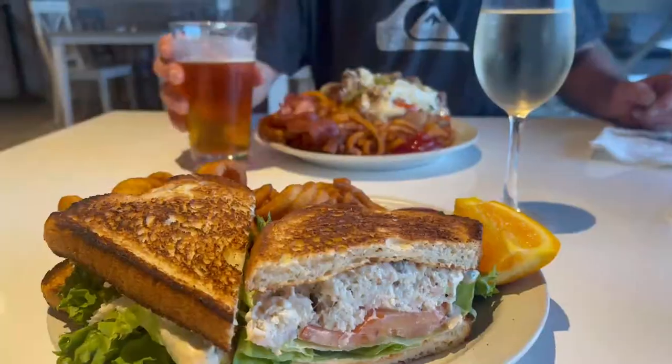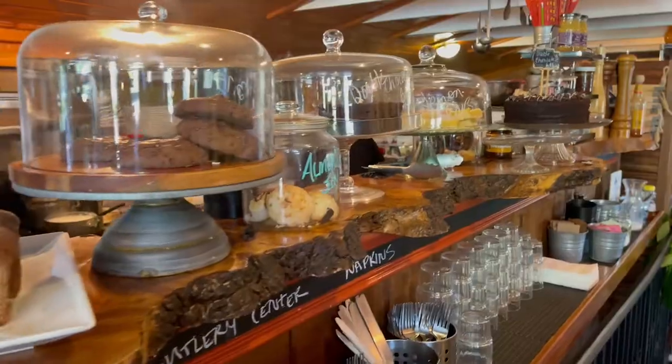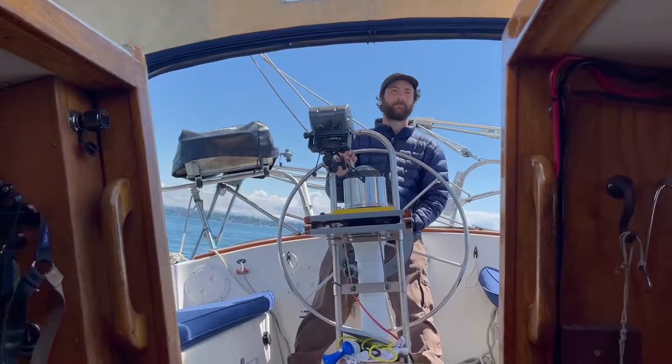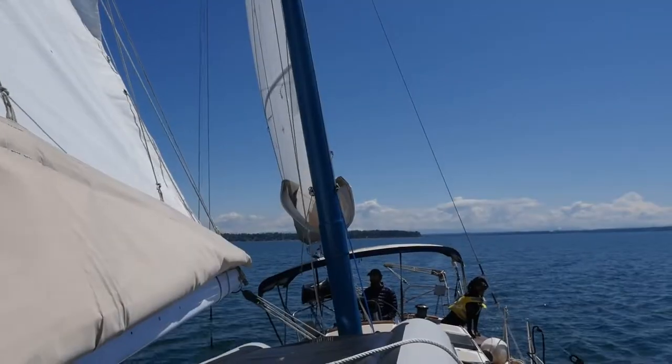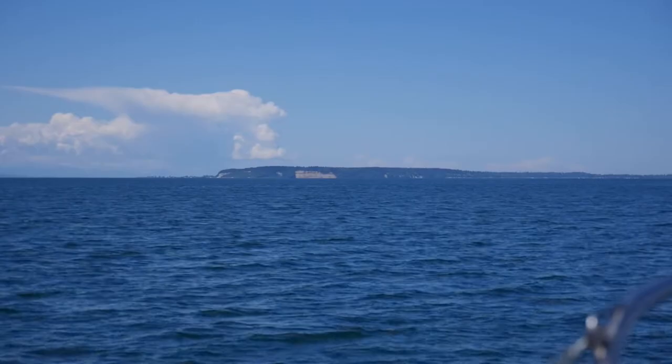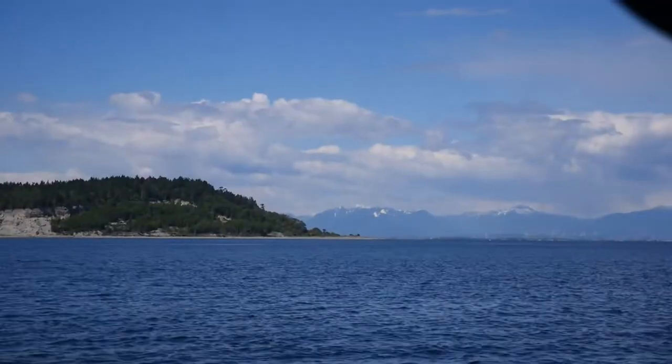Today we're headed to Point Roberts, Washington — an exclave of the United States connected only to Canada, accessible by personal boat, small plane, or by driving through two border crossings on land.